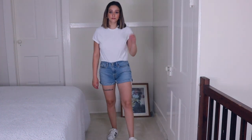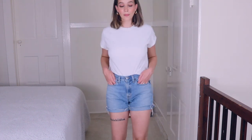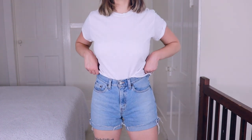I also just threw on a simple white tee with this outfit — this is like a very basic white cropped t-shirt. Just a white t-shirt and denim shorts is really cute and a perfect staple kind of look. I also paired this white t-shirt with some jeans — kind of the same outfit but with the belt on.